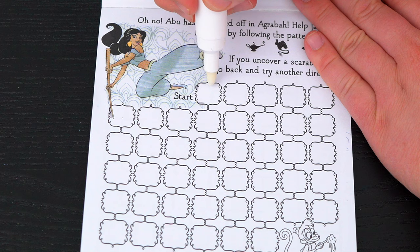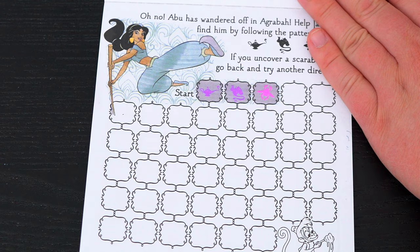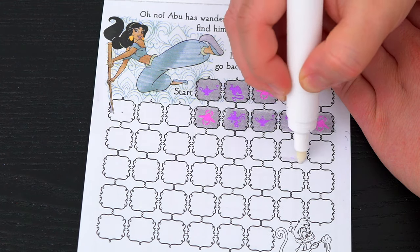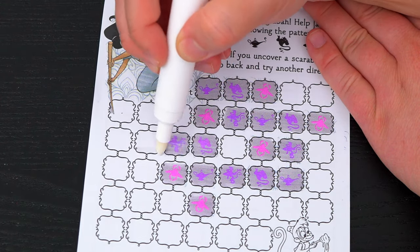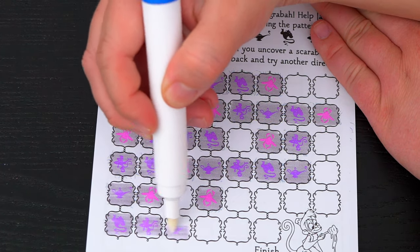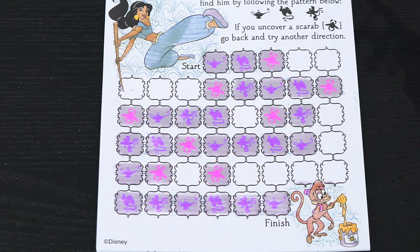So we start here... Uh oh, we ran into a scarab! Let's try a different direction! Alright, we made it to Abu!